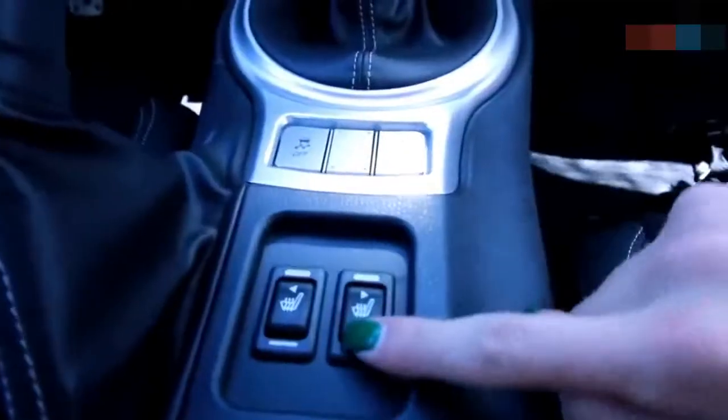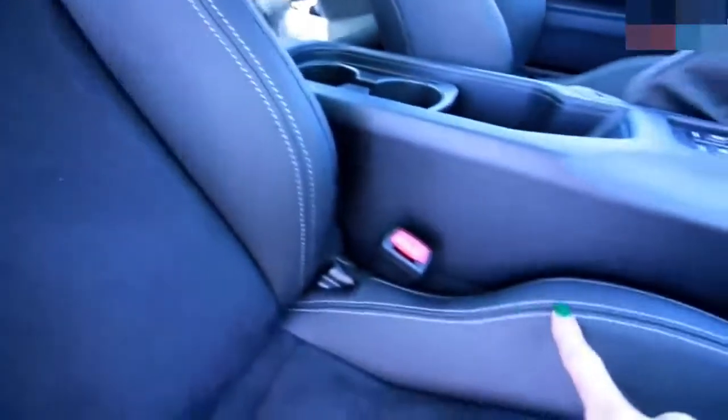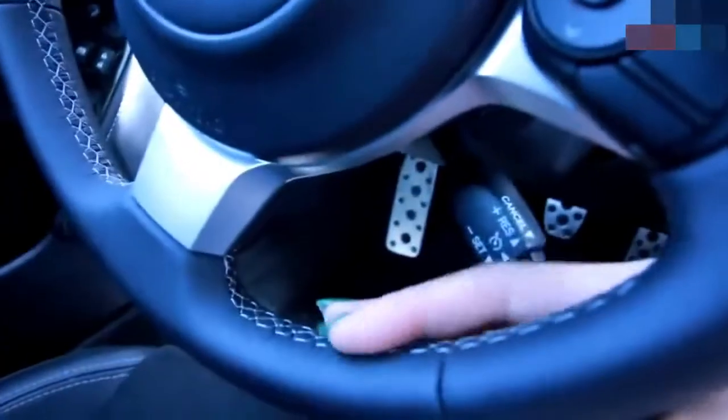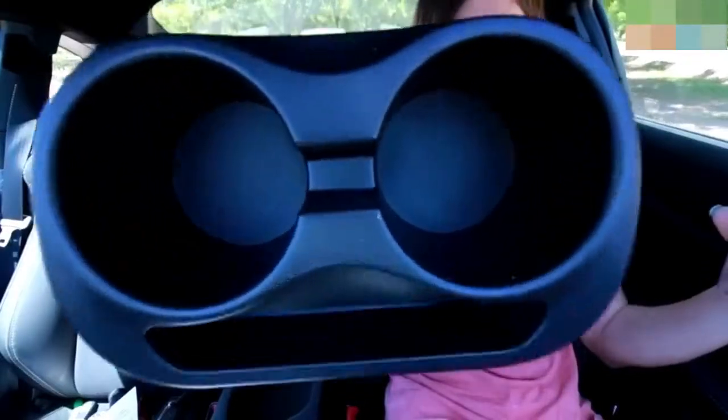As far as the interior goes, the 86's seats — the bolstering is awesome. It has heated seats, which you definitely don't need in Arizona but are still nice to have. The seats are black leather on the bolsters with suede-like material in the center and at the corners, with silver stitching that carries all the way through the seats, the inside of the steering wheel, and the sides of the transmission tunnel by the audio and HVAC controls.